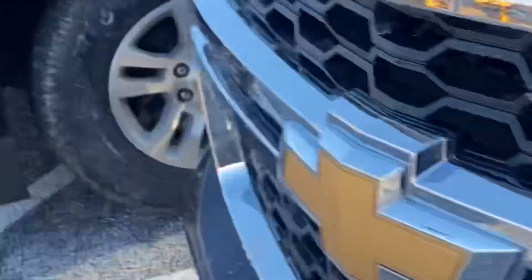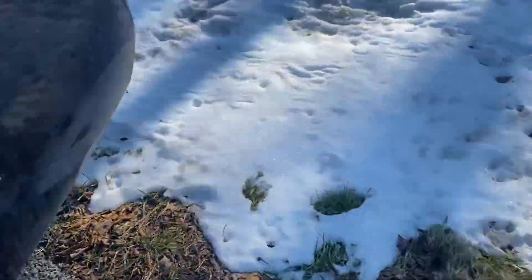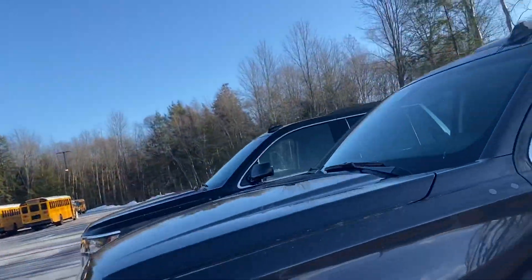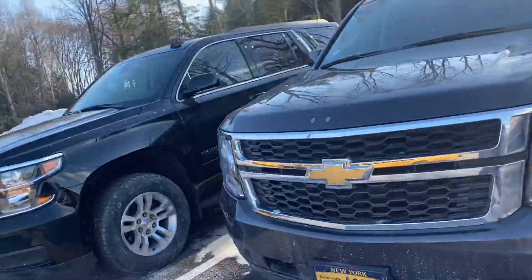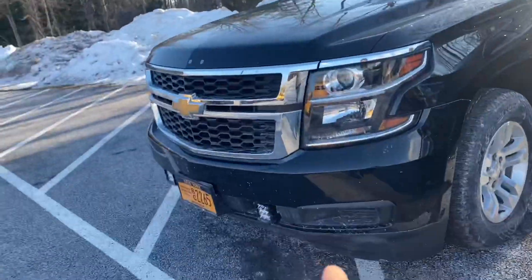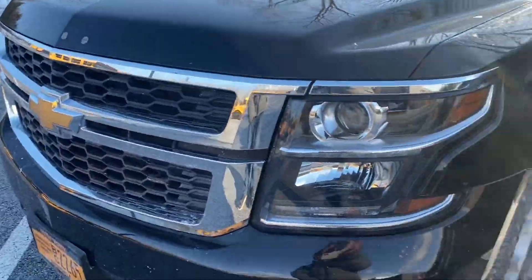SV1 — they took the numbers off. Damn them. They took the numbers off SV1. They didn't take that number off though. But yeah, this is a 2017 Chevrolet Tahoe but used in 2019.